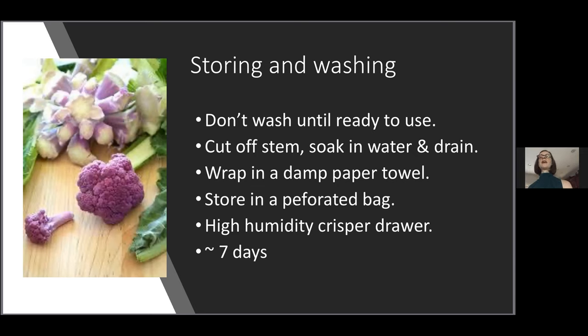When you go to wash a cauliflower, an error a lot of people make is they take it out of the plastic, turn on the water, and hold the whole head under running water. Most of the dirt and debris in a cauliflower is on the underside where the leaves are. You want to chunk it up into at least five or six pieces that you can submerge in water, then rinse and drain before you use it.